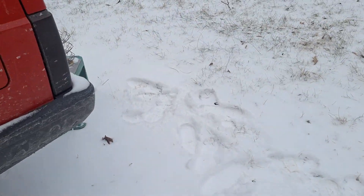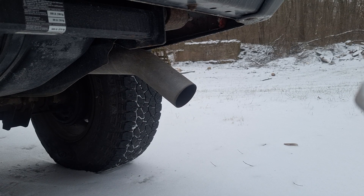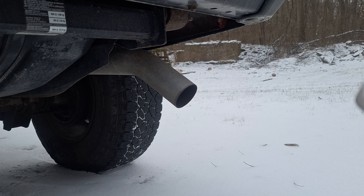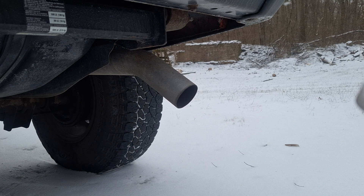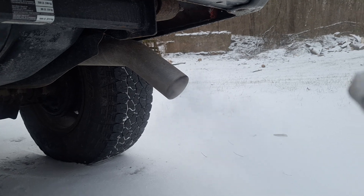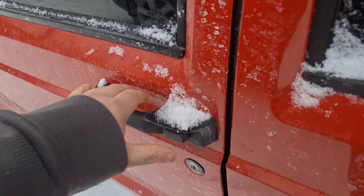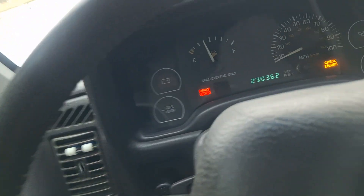Let's do the Jeep. Got prepared, set everything up right now. Do a mileage check — we're at 230,362 miles.